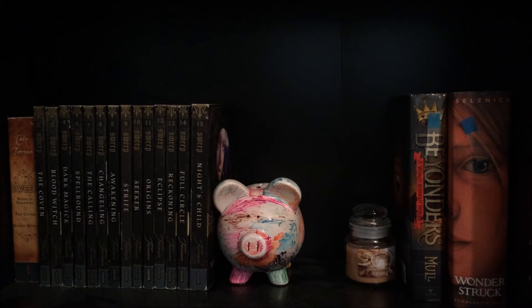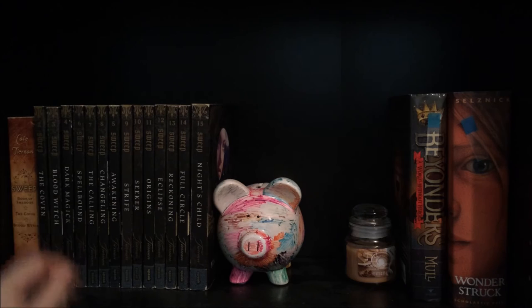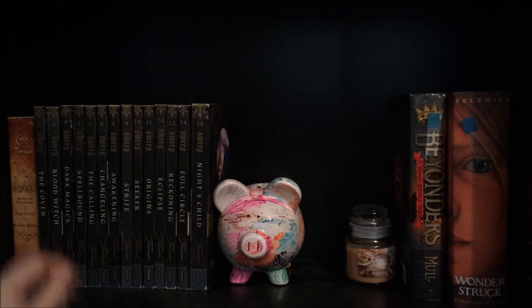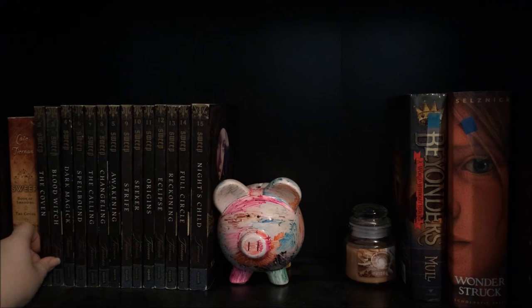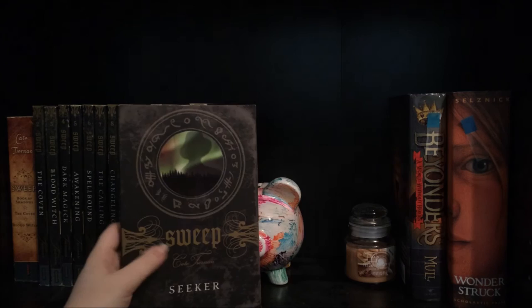Getting towards the end of the shelves, in the leftmost corner I have the Sweep series by Kate Tiernan. The first book is currently out traveling and supposed to come back in September — I think it's in New York right now. I have a bind-up of the first three books: Book of Shadows, The Coven, and Blood Witch. And then books 2 through 15: The Coven, Blood Witch, Dark Magic, Awakening, Spellbound, The Calling, Changeling, Strife, Seeker, Origins, Eclipse, Reckoning, Full Circle, and Night's Child.